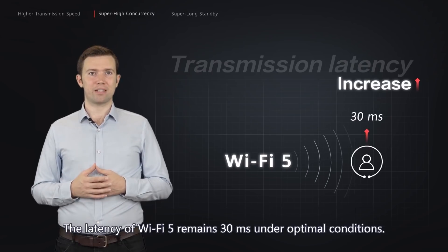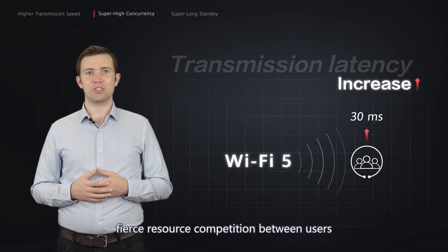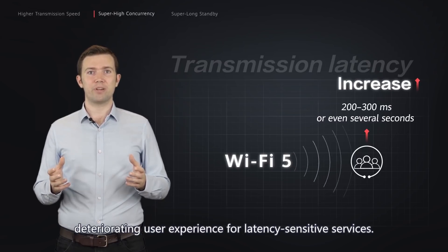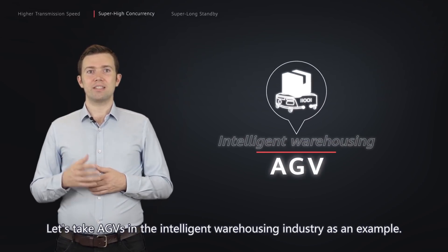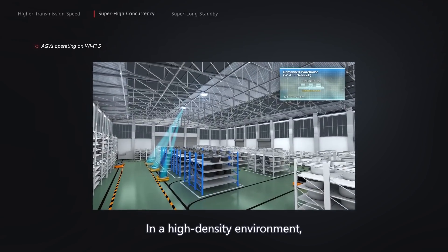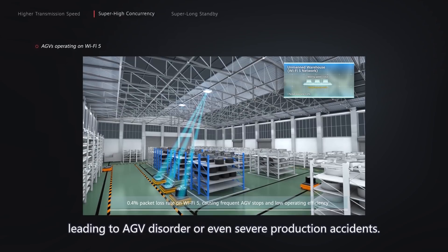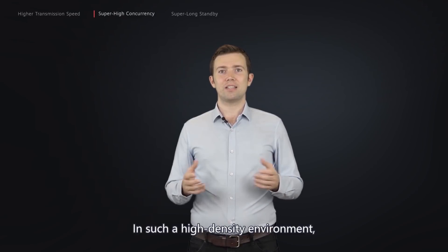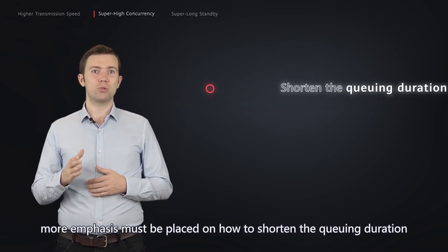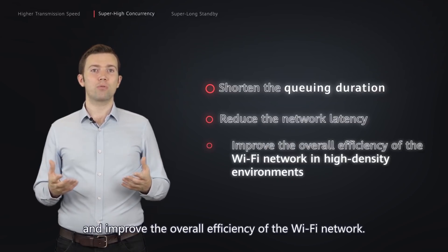The second problem is that data transmission latency increases drastically. The latency of Wi-Fi 5 remains 30 milliseconds under optimal conditions. When a large number of users access the network, fierce resource competition extends service latency to 200 or 300 milliseconds, or even several seconds, deteriorating user experience for latency-sensitive services. For example, AGVs in the intelligent warehousing industry will stop working once they fail to receive data packets due to excessively long network latency, leading to AGV disorder or even severe production accidents. In such high-density environments, improving single AP transmission speed is no longer the top priority. Instead, emphasis must be placed on shortening queue duration, reducing network latency, and improving overall Wi-Fi network efficiency.